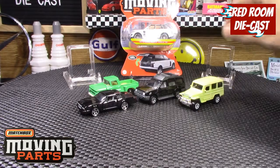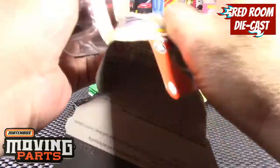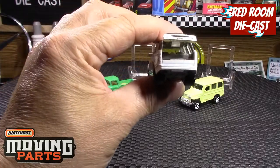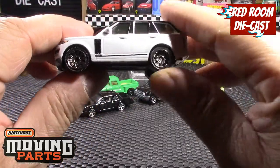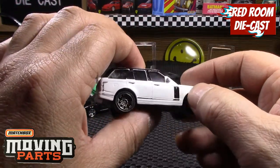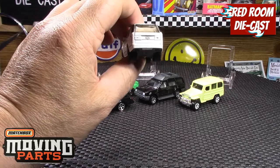The last one in the series is the '18 Land Rover Vogue SE in a nice white color. The opening feature is the rear hatch area. It has nice rims, nice painted detail on the lights and grille, very nice detail on the side — though there's a little bit of paint wear or badly applied paint that looks like it's supposed to be little side vents. It's a very nice model so it'll go good with the other one I have.